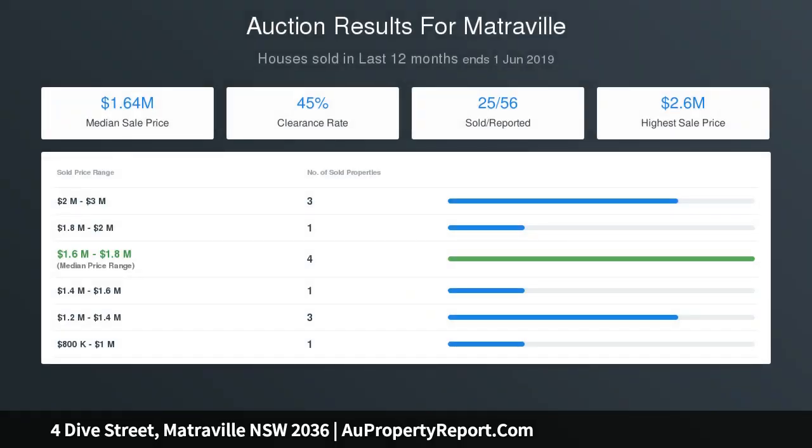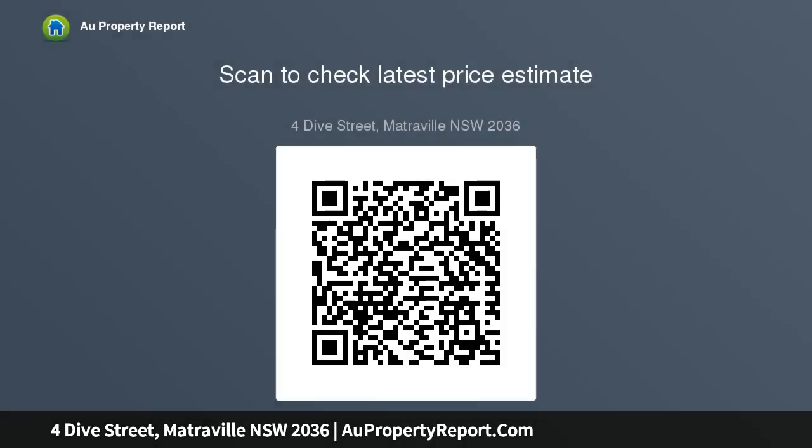Solid double brick construction suits remodel or renovations. 17.5 metres frontage caters to duplex development STCA. Side lane access to over-sized double lock-up garage workshop. Easy walk to South Point shops, local cafes and dining choices.